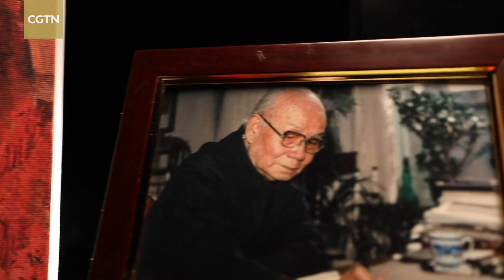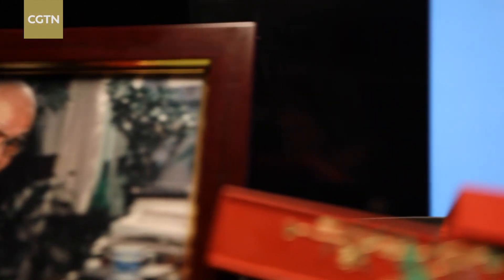Li Keran once wrote: I follow no tradition formulas, but I am faithful to tradition. Emerging from a combination of the old and new, the Li Keran style in Chinese landscape painting was born.